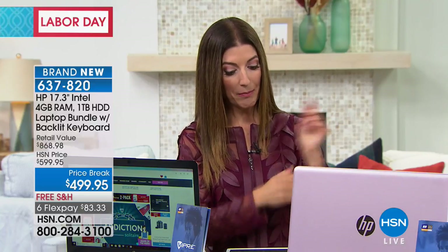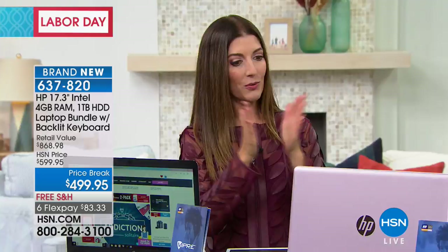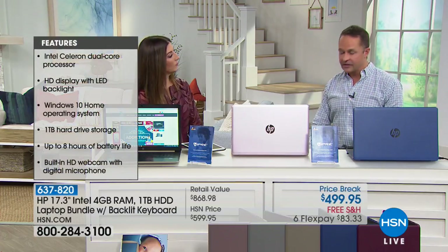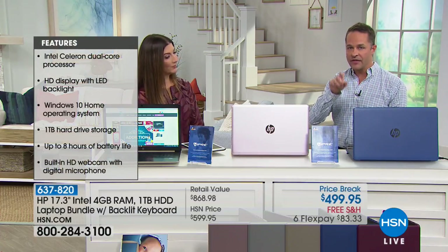Let's go over all the specs — a couple people are asking about the gigs, the RAM, all those really cool numbers. The processor: this is an Intel Celeron processor, and we'll show you a video on that in just one second. To answer questions about RAM and the hard drive: it has four gigabytes of RAM. RAM is important for multitasking on your computer.